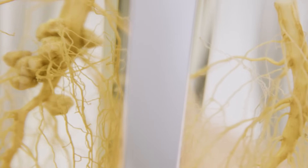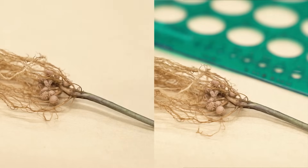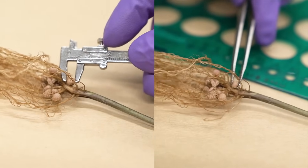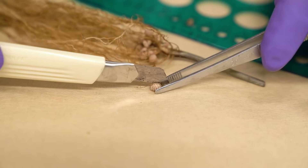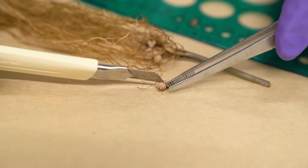You can see better root development, as well as the creation of special nodules on the root. Those nodules act like a factory, bringing a lot of nitrogen to the plant, which is very good for the plant itself, but also brings a lot of added value to our yield and to our customer as a result.